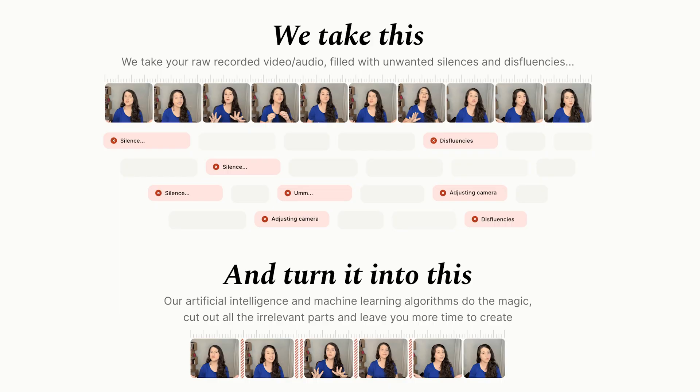After you run your raw video through the platform, you'll have your A-roll ready to go, and you can import that into whatever editing software you use. If you're a podcaster or a content creator, this next one's for you.